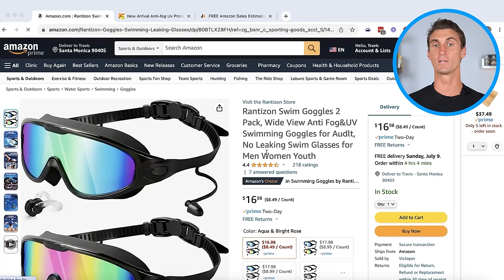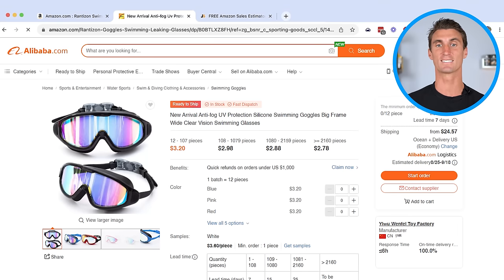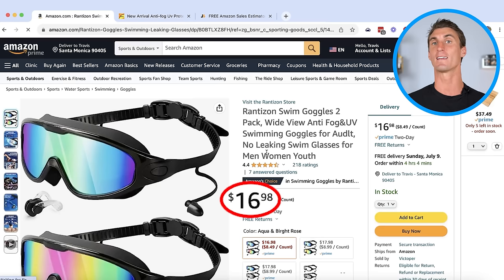This is how you can find a $100,000 per month Amazon FBA product like this one I found using a technique I'll show you later in this video. What's crazy about this product is it's being sold on Amazon for almost $17, but this exact same product is being sold on Alibaba.com for around $2.78. So you can buy it from Alibaba.com, send it into the Amazon warehouse and sell it on Amazon for $17 and keep the profit.